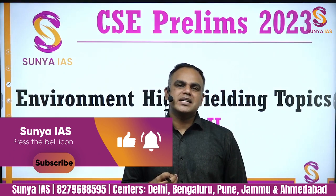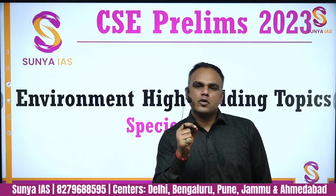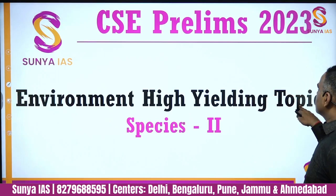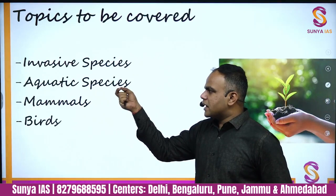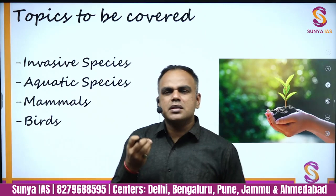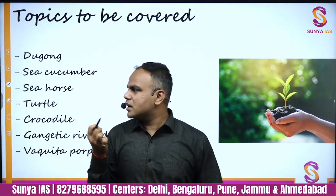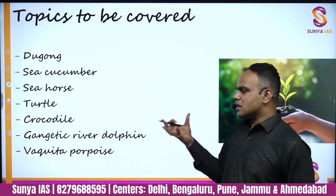Welcome to Sunya IAS. We are continuing with Environment High Yielding Topics for Prelims 2023 — Species Part 2. If you haven't seen Species Part 1, please go back and watch it. In this session we are going to cover aquatic species: dugong, sea cucumber, seahorse, turtles, crocodiles, gangetic river dolphins, and vaquita porpoise.